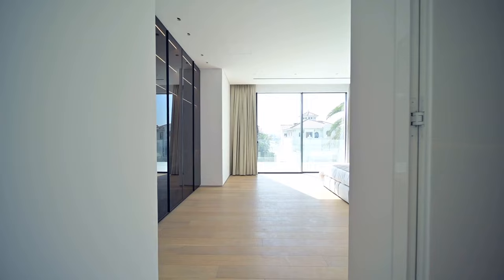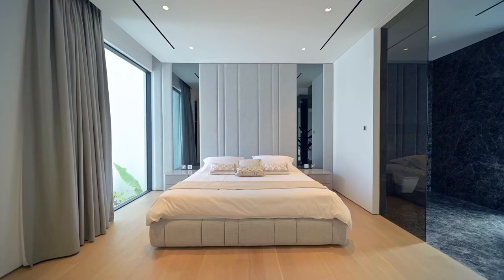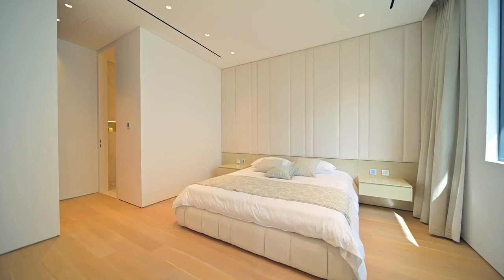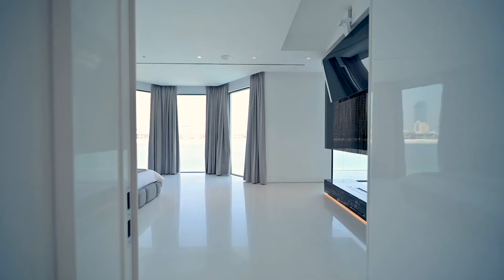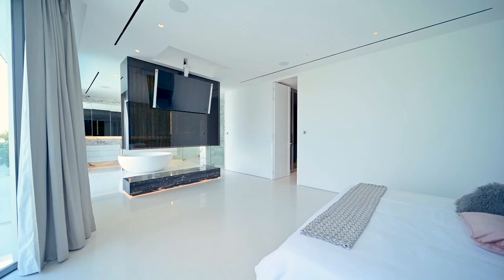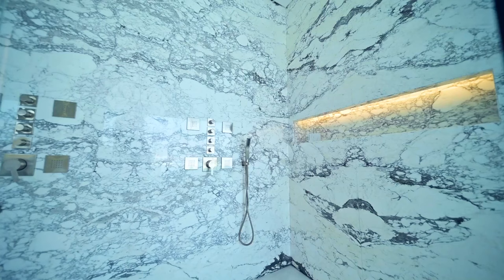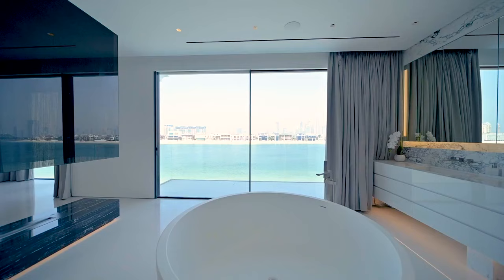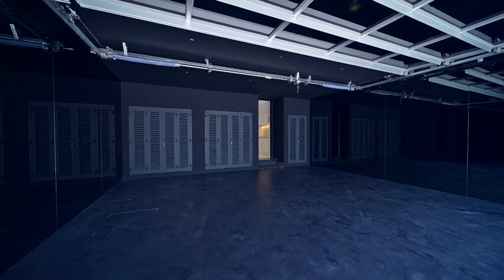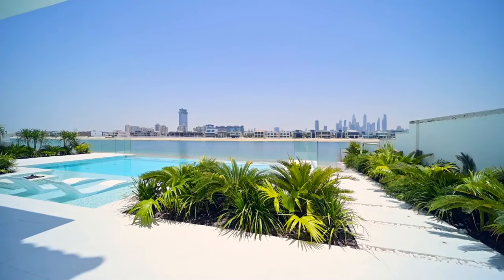Four en-suite bedrooms, including a master with a balcony and walk-in wardrobe, provide comfort beyond measure. Step outside to a meticulously designed garden with an outdoor seating area and private pool, all steps from the beach and the Arabian Gulf's blue waters. Frond M is not just a location — it is a secure haven that whispers tranquility through its gated entrance, offering a realm of exclusivity for those who understand that true luxury lies in peace of mind.